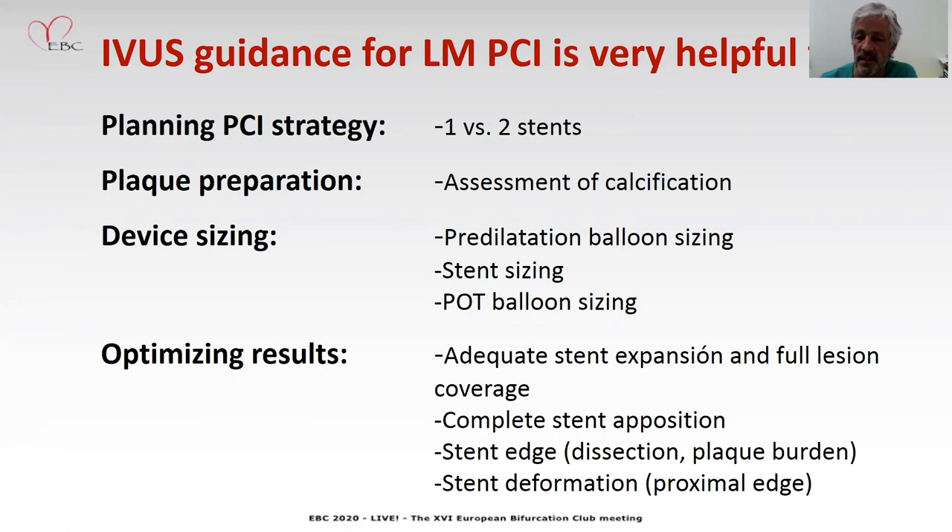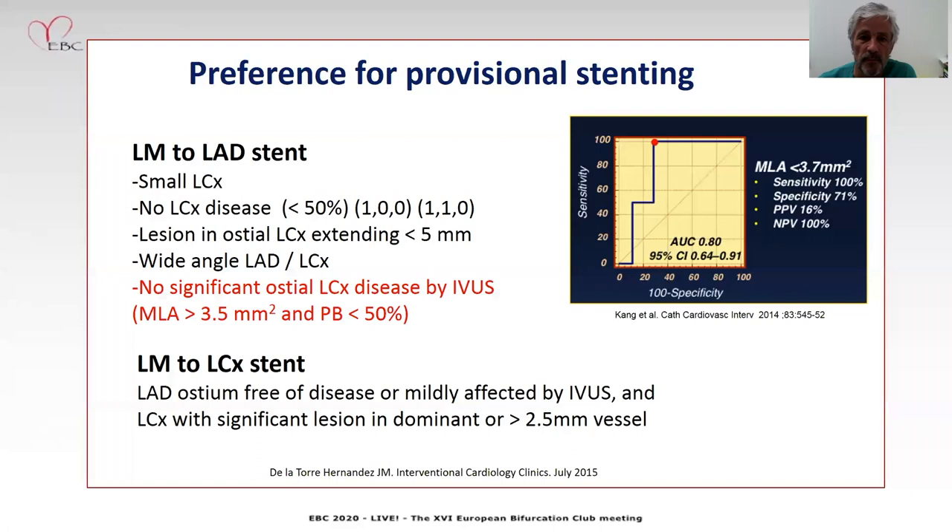And finally, optimizing results: assessing the stent expansion, the lesion coverage, apposition, the stent edges — the distal stent edges and the proximal stent edges — for dissection, plaque burden, and stent deformation in case of proximal involvement. The selection of a strategy of provisional stenting can be informed by IVUS.